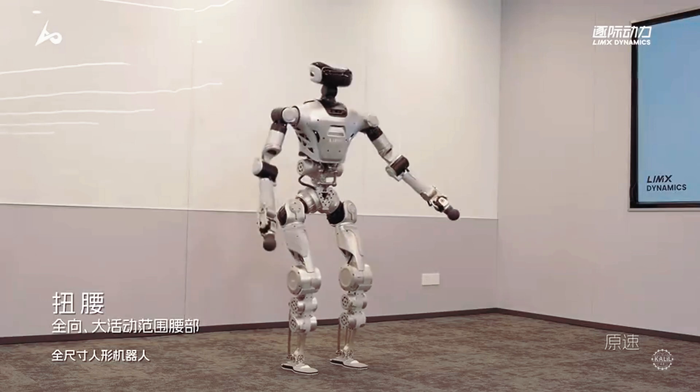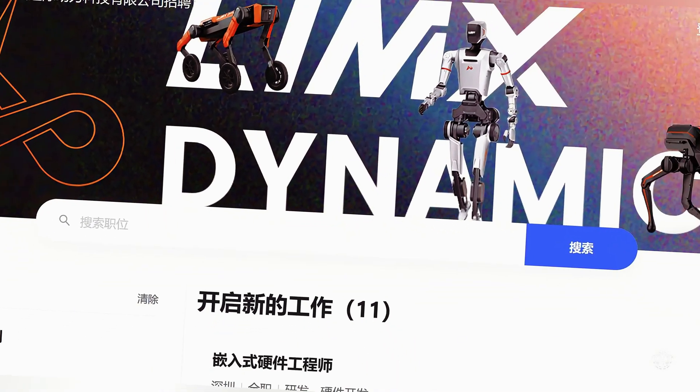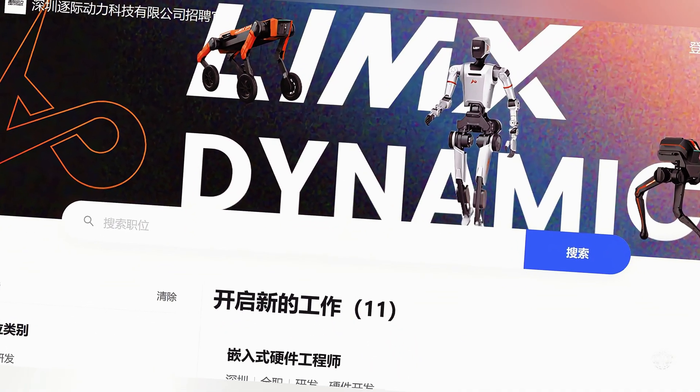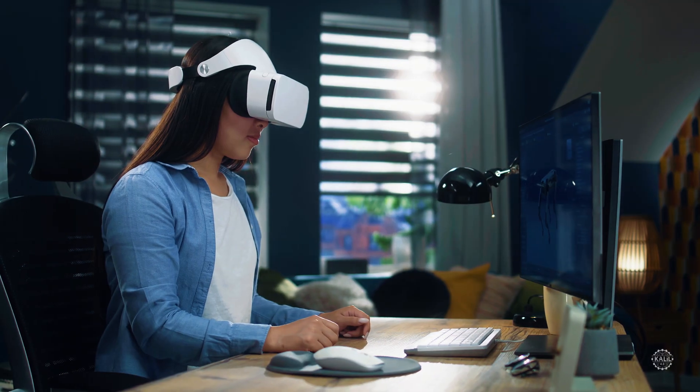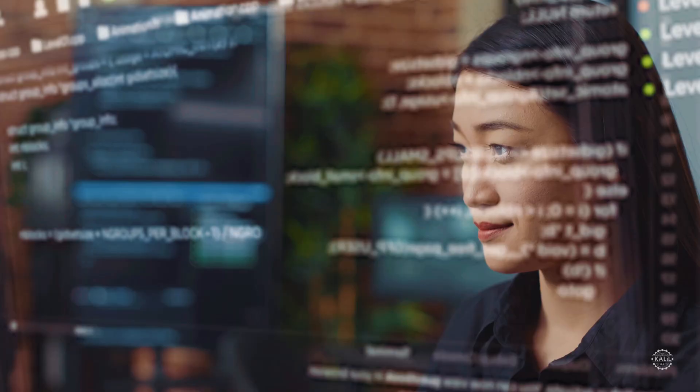Limix says it aims to continue improving the CL2 into 2025. The company has 11 listings on its careers website seeking hardware and software engineers, simulation developers, VR interaction experts, mechanical engineers, and AI experts.